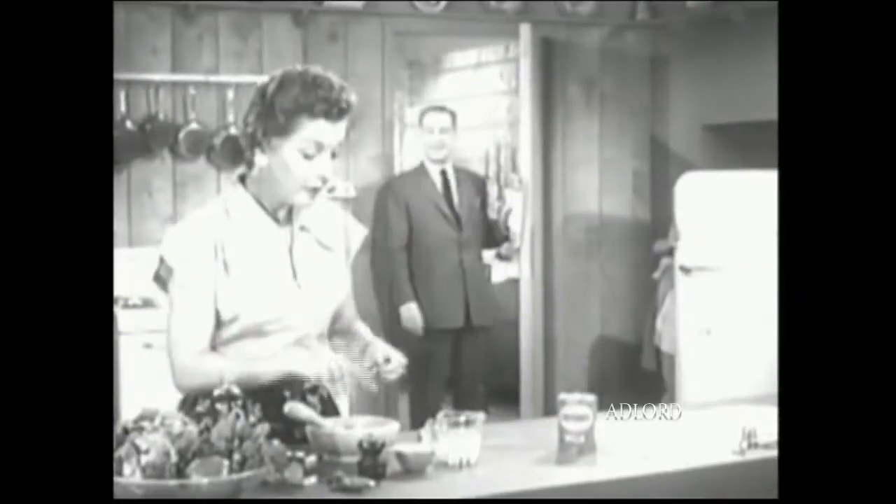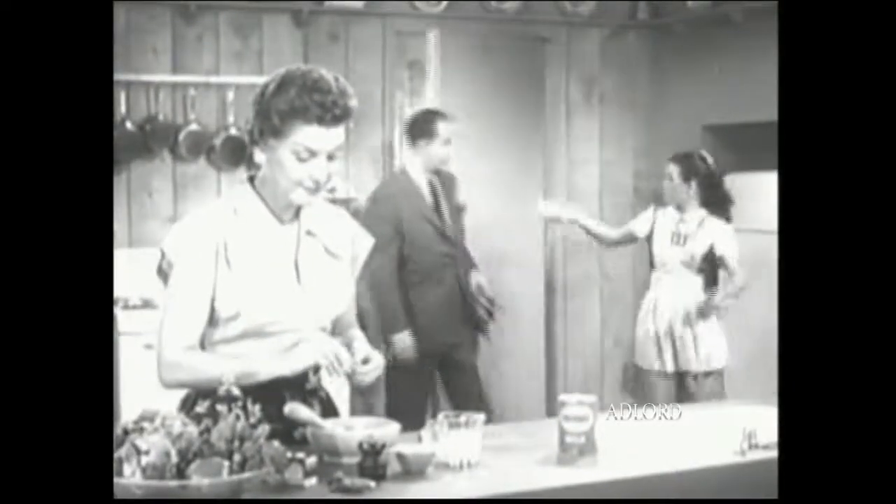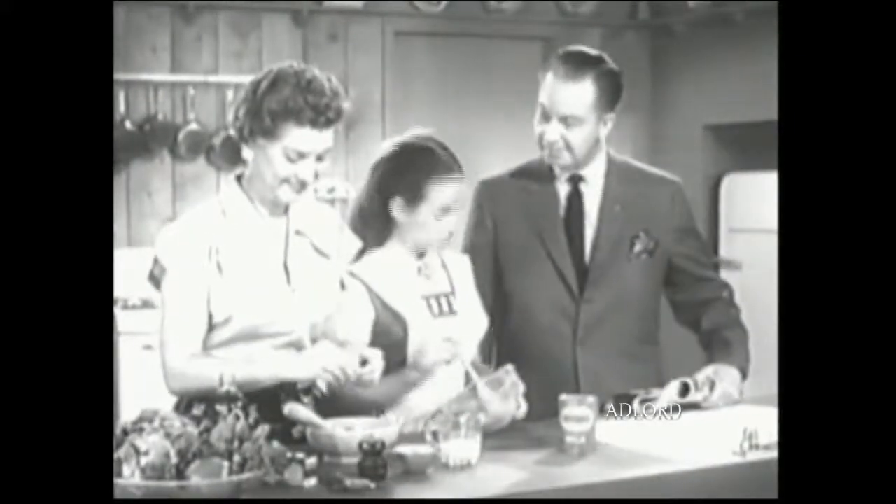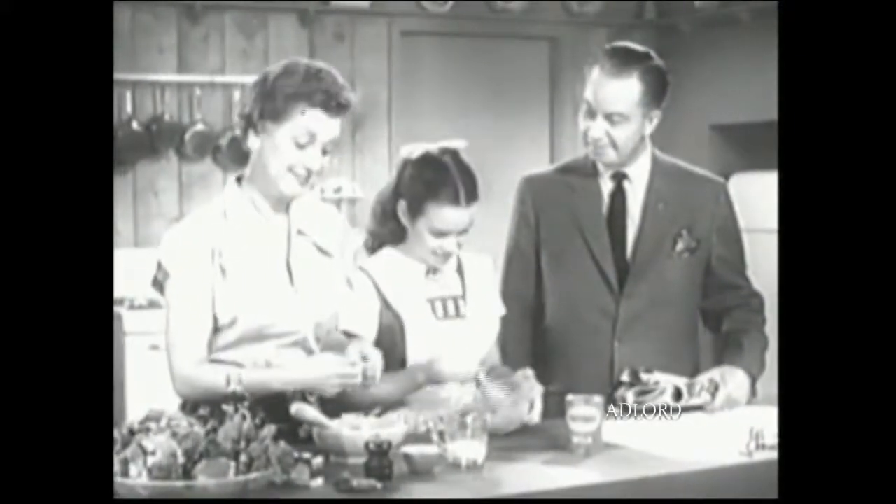What's cooking? Blue cheese salad dressing, with a half a cup of crumbled blue cheese. What? No evaporated milk? Sure, a third of a cup. That's what gives it that smooth, creamy texture.